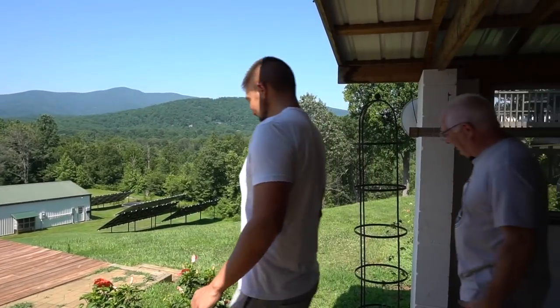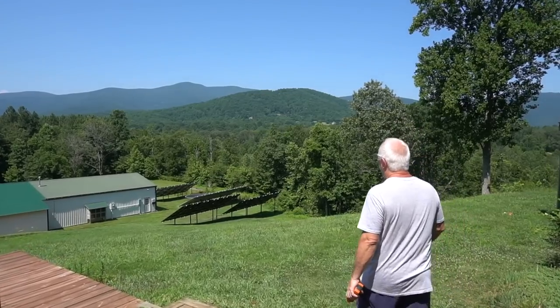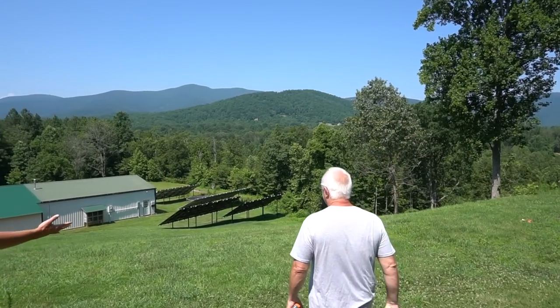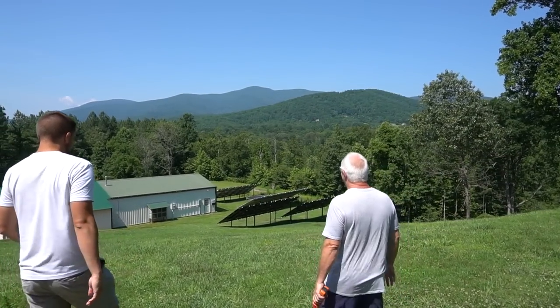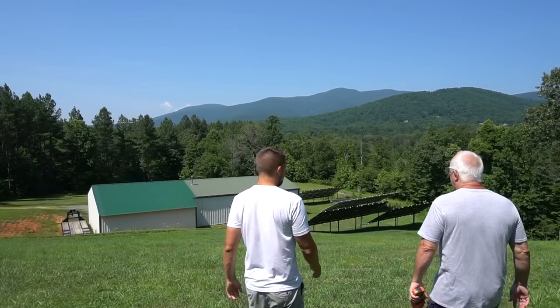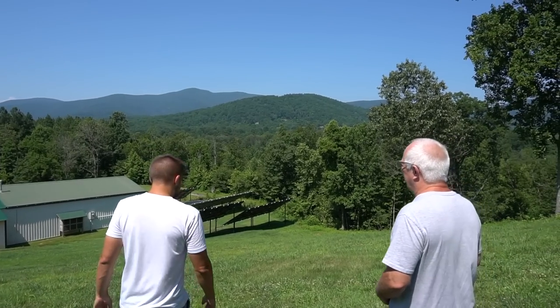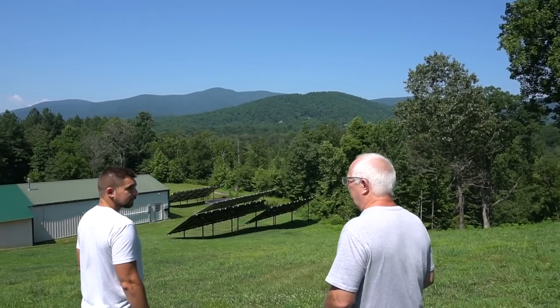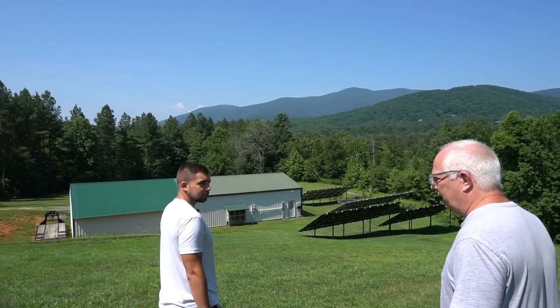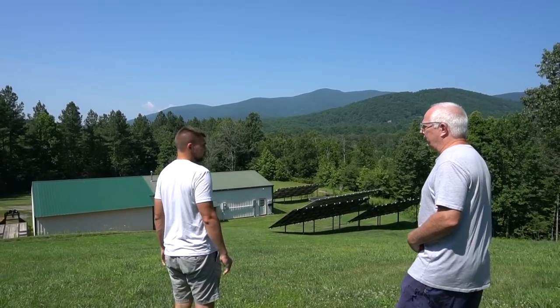So if you walk down the hill here, we can see the various solar arrays. I see the expansion took place. So what wattage are your panels now? The first ones I installed back in 2015 were 260 watt panels, and the latest ones I've done are 290 watt panels.